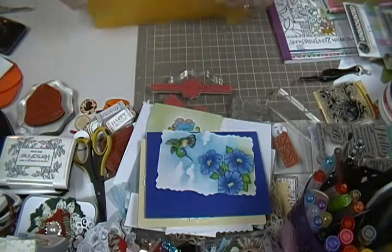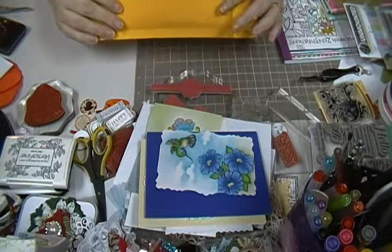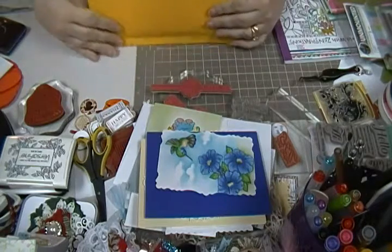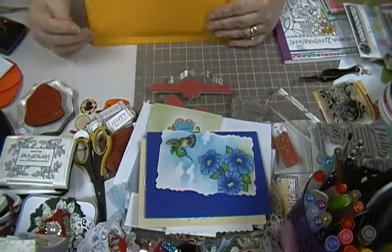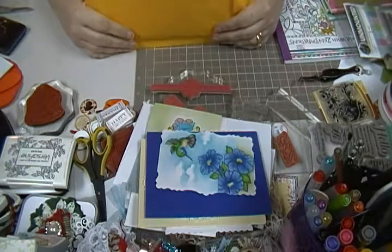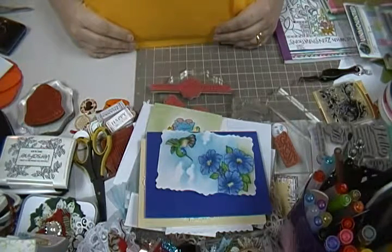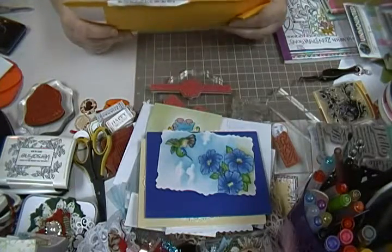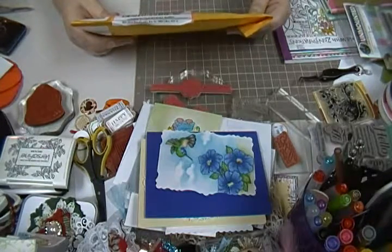Hey guys, Scrappy K Sue here. I have some entries to my giveaway that I want to show you. Sorry that my desk is so messy, but I have been working on so many different things there's just no point to clean it up. The first one I'm going to show you is from Betsy Hernandez.